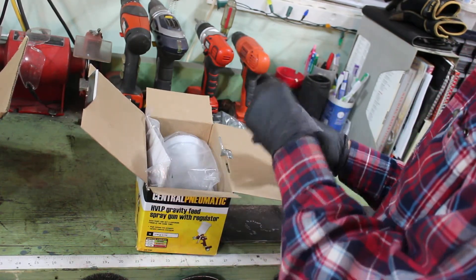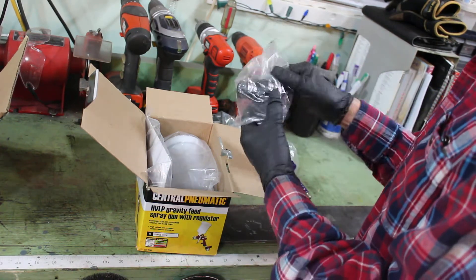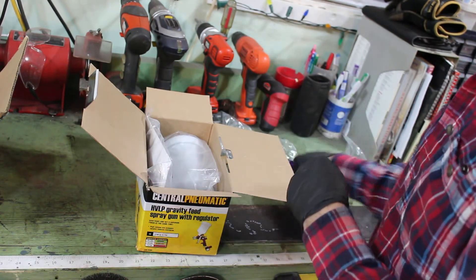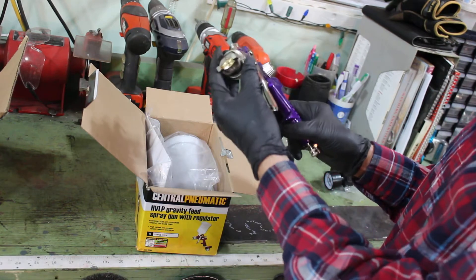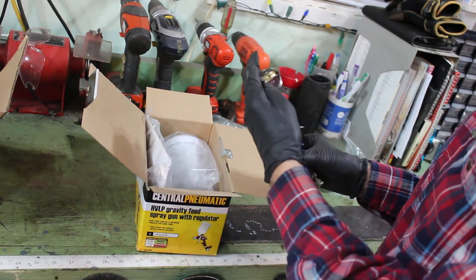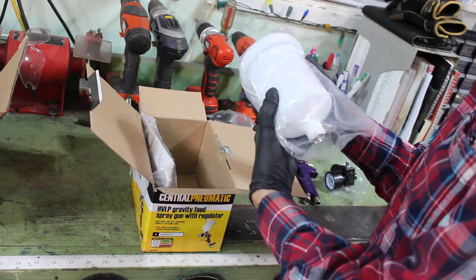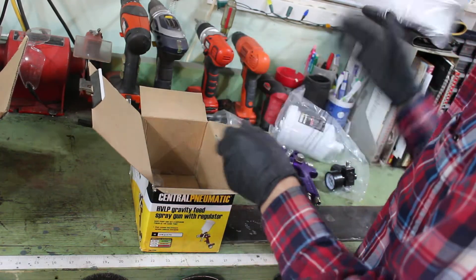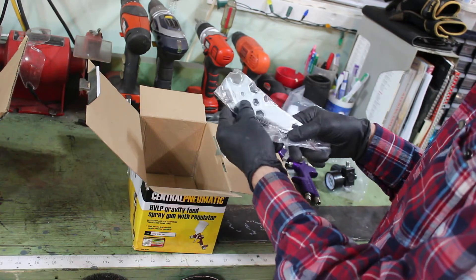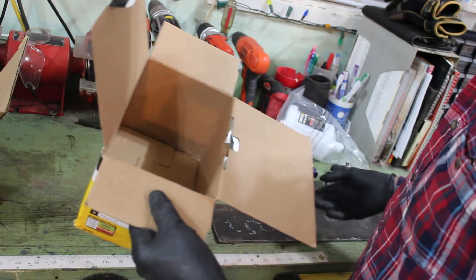That's pretty cool, pretty sweet. It comes with a regulator, which is nice, and I'll have to put this all together. Very cool. It's a 1.4 tip — that's awesome. Good for base coat and clear coat. Pretty cool. There's the paint cup, instructions — I'll read those. And it all comes with these brushes and these little wrenches. That's awesome. Thanks, Rob. I really appreciate that.